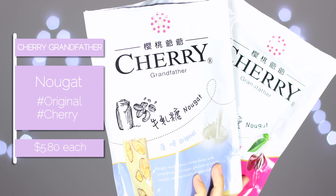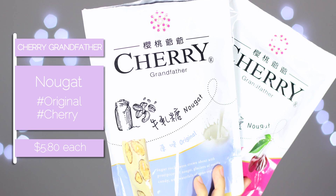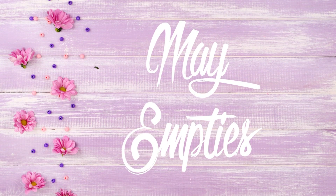Next is nougat from Cherry Grandfather. My mom went to New York recently and brought these back — they're so delicious. They have so many flavors like blueberry, strawberry, cherry, and original. They're soft, chewy, and just really really delicious.